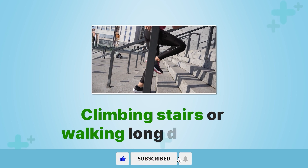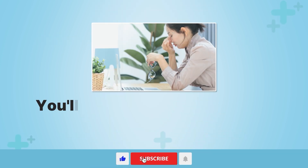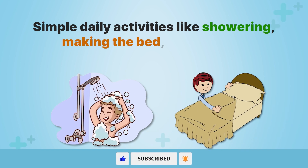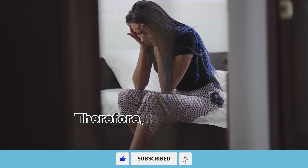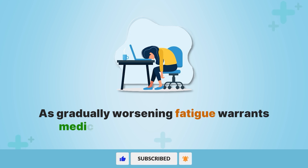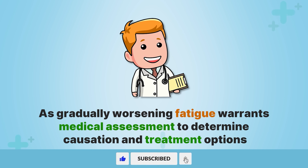But as lung damage advances, you'll find yourself chronically tired, even at rest. Simple daily activities like showering, making the bed, or cooking a meal can leave you drained. Therefore, tracking your fatigue levels is critical, as gradually worsening fatigue warrants medical assessment to determine causation and treatment options.